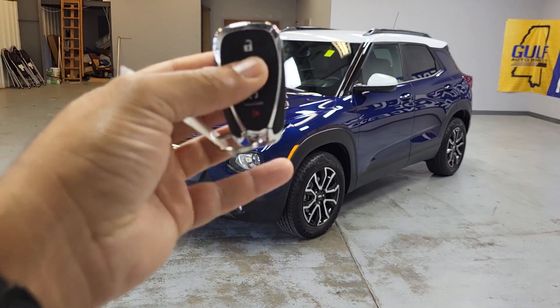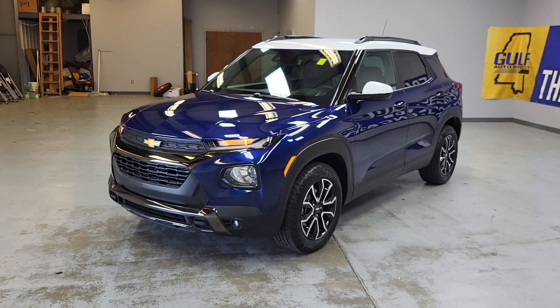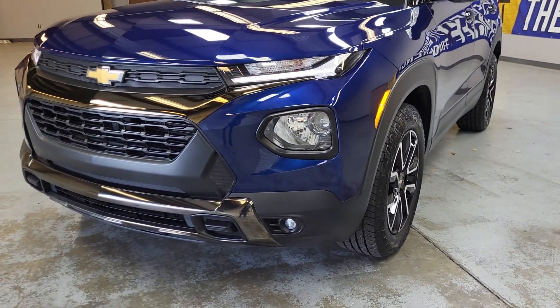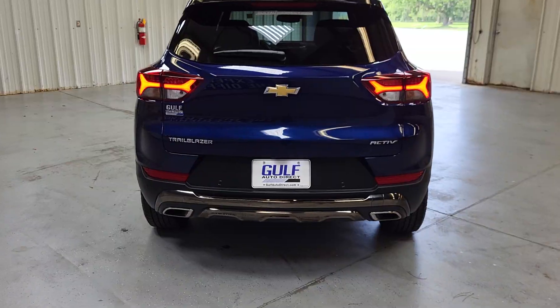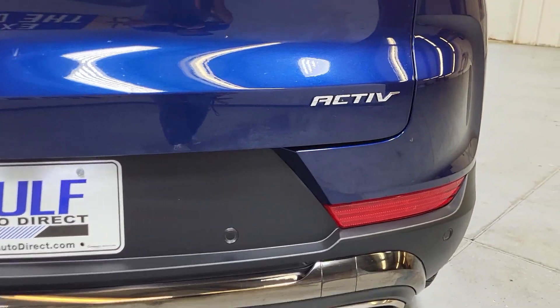The vehicle does have a remote start. Let's go ahead and start it up. You can see right down there — Trailblazer Active.